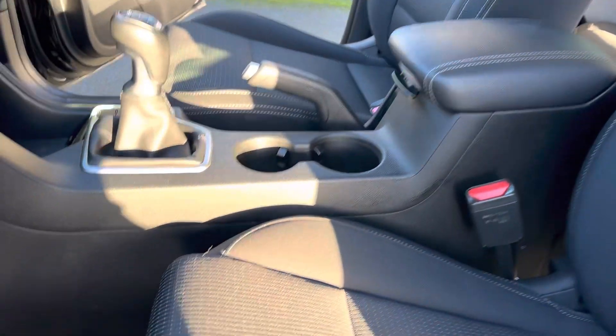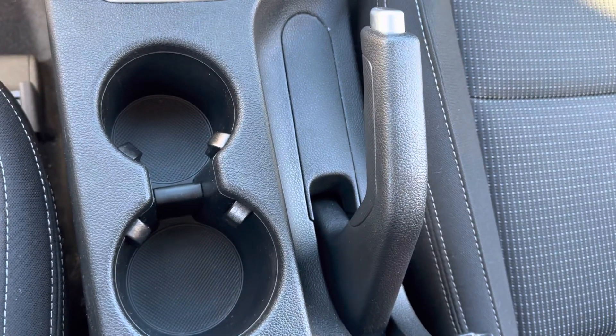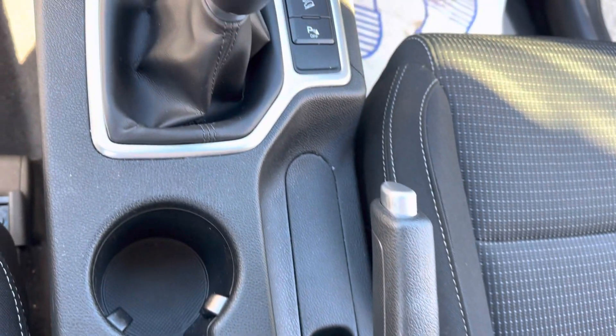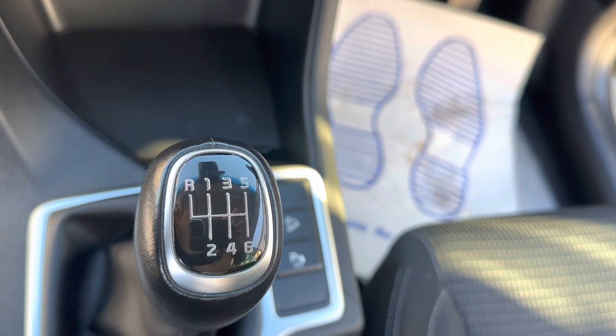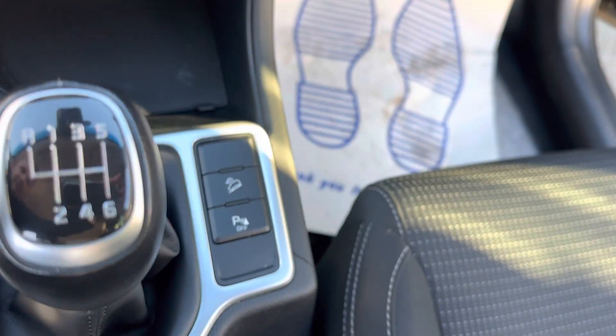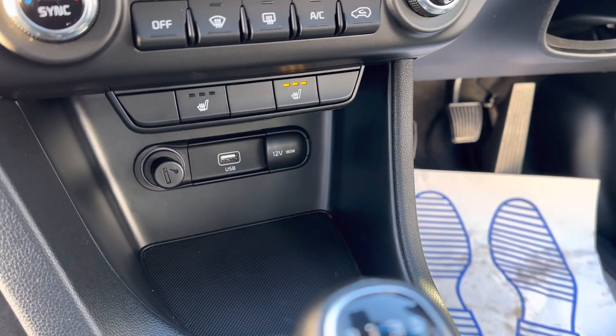Inside you've got your armrest in the middle, manual handbrake, cup holder, and six-speed manual gearbox. It also has hill descent control, parking sensors, heated front seats, and USB.